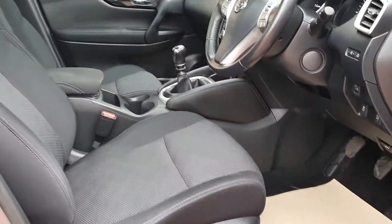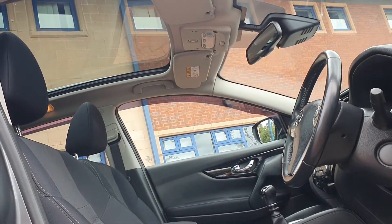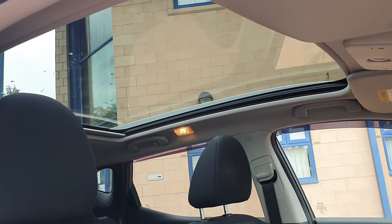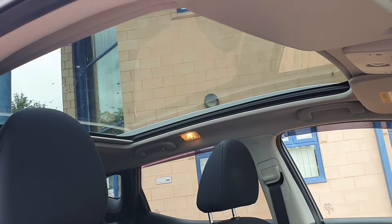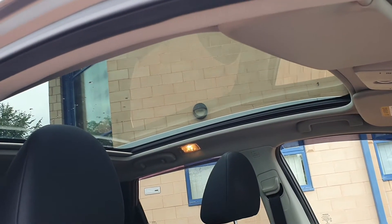Big panoramic roof — so from the cabin area just looking up, it's a lovely feature in this car. It does have a screen blind that comes across electrically, so that can be brought across when it's really, really hot.